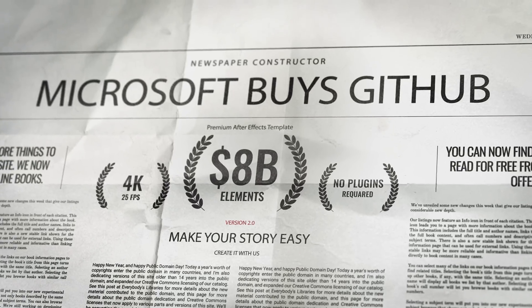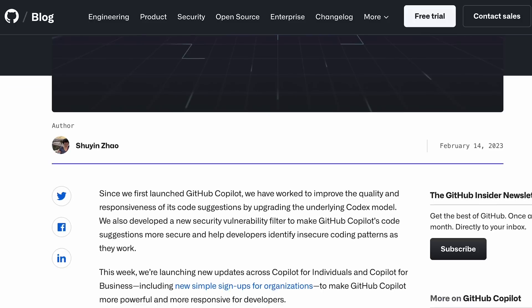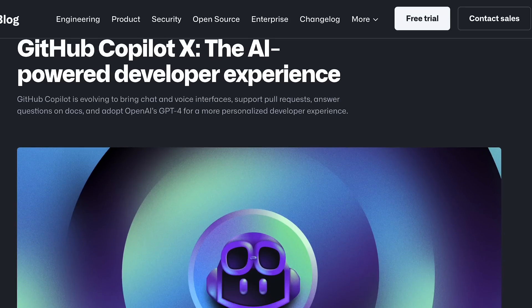GitHub is owned by Microsoft. OpenAI is funded by Microsoft, and now OpenAI's GPT-4 is flowing into GitHub Copilot. Up till now, Copilot has been powered by the Codex model. I've been doing some tests with GPT-4 in code and it's doing a really good job. GitHub Copilot X is what they're calling it, and it's going to have GPT-4 built right inside.